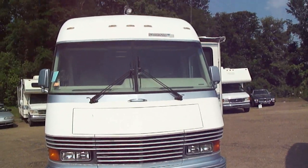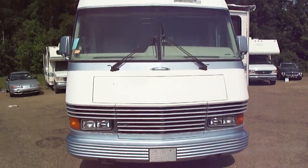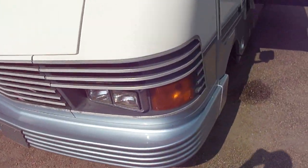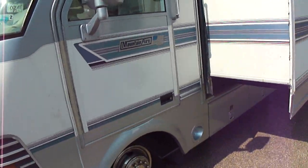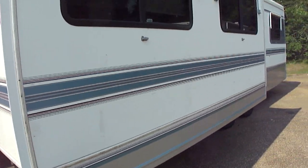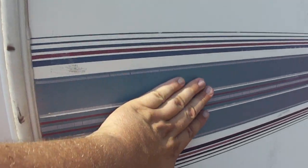Everything in it works, dash air is cold, runs great. You can see the paint's in nice shape, there's no delamination, no soft spots anywhere on it, and the stripes are in pretty good shape.